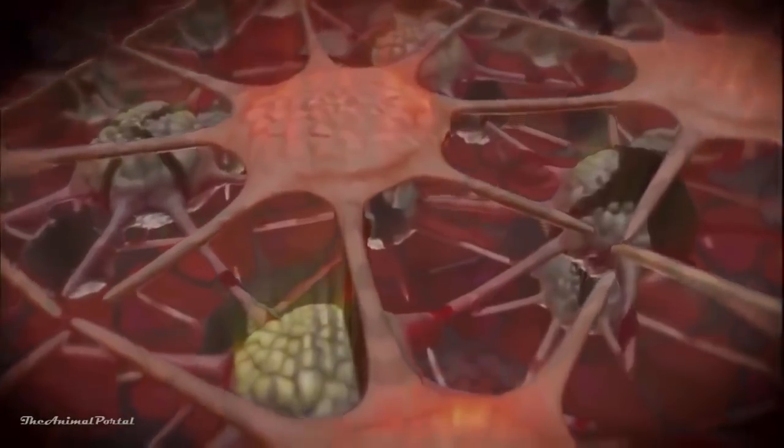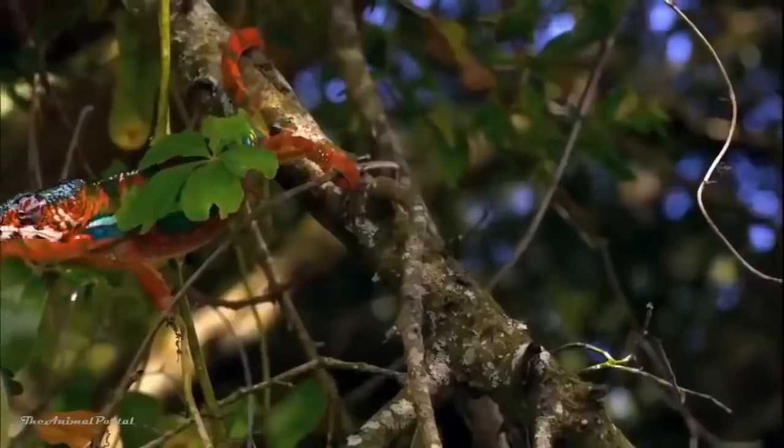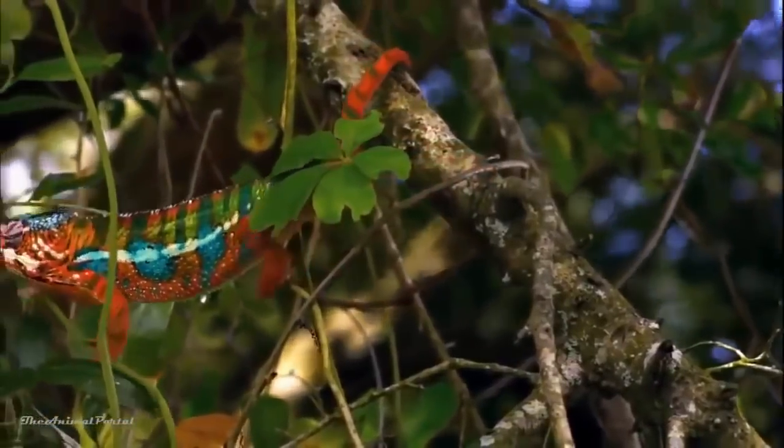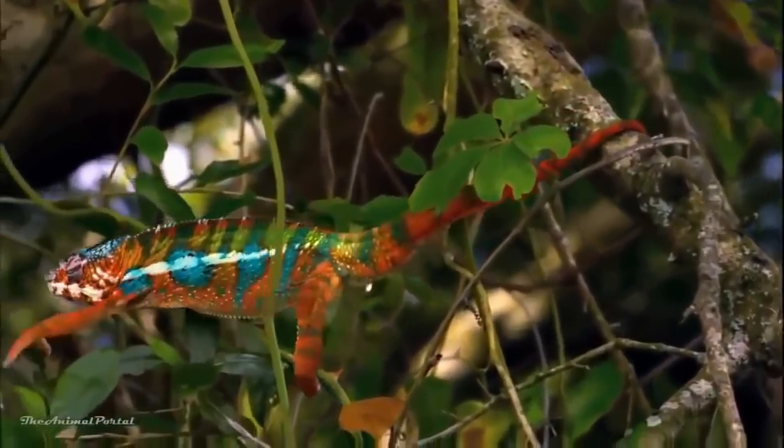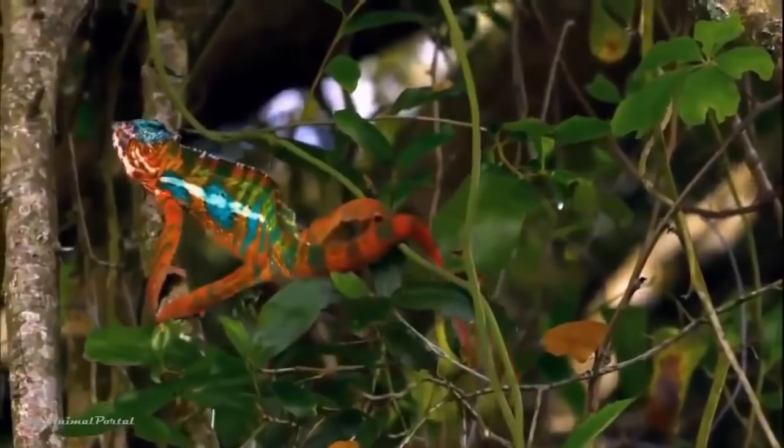The upper layer handles red and yellow tints. Below, another layer of cells reflects blue light. While the chameleon's skin show is impressive, it's their tongue's capacity to snatch a meal from a distance that really defines the moment.